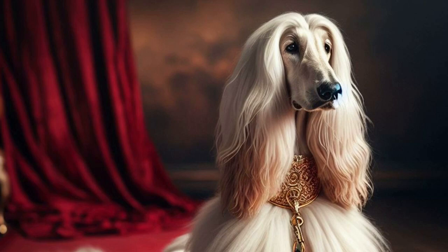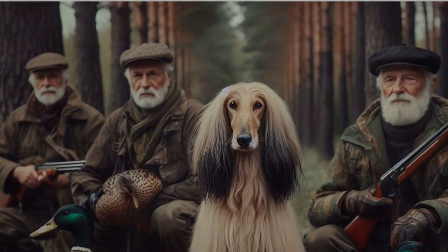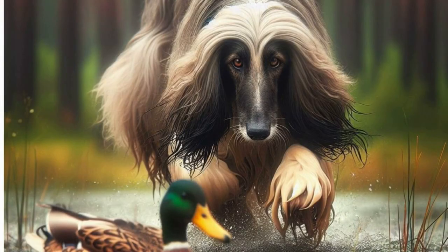Let's check the lesser-known facts about Afghan Hounds, such as their ancient origins and adaptation to harsh climates. Uncover the sighthound abilities that make them exceptional hunters and the silent guardianship they provide for their owners.